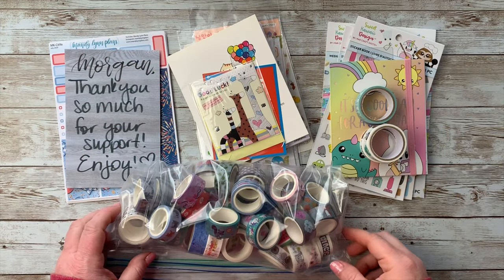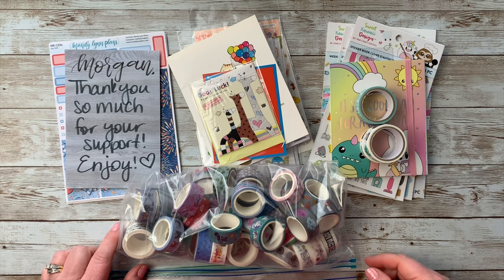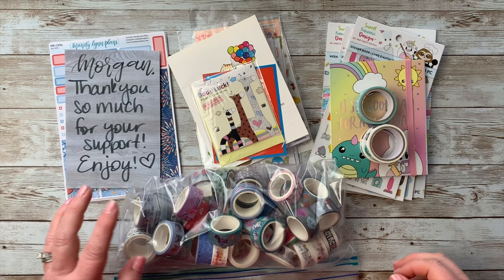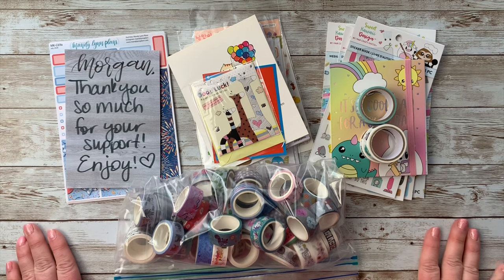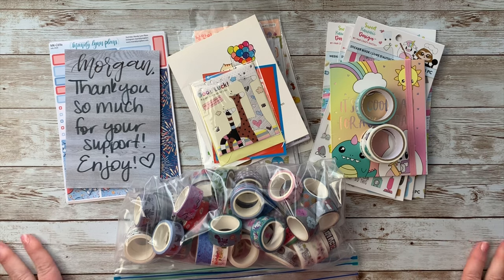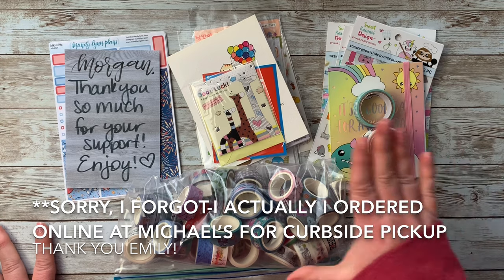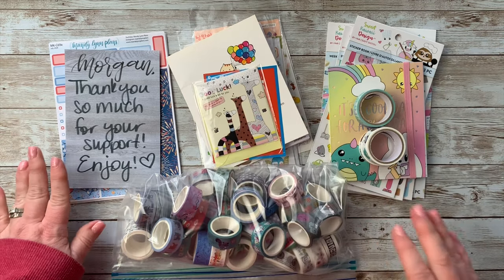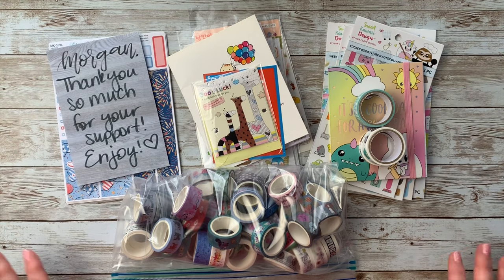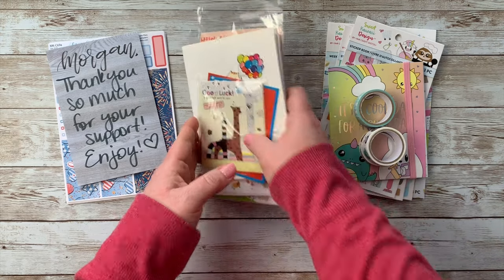Hey everyone, welcome back to my channel! Today I have something special and fun, something a little bit different. I haven't done one of these yet, but I have a happy mail haul. I have a couple different orders — things I've ordered online — and I thought I would compile it together and make a video. I have an order from Michaels, an order from Amazon, and an order from Mandy Lynn Plans on Etsy.